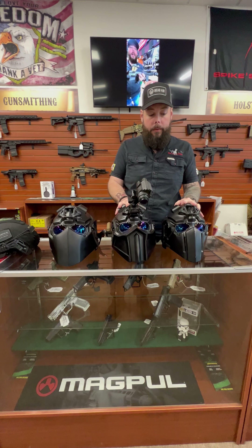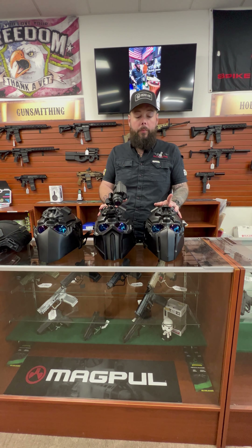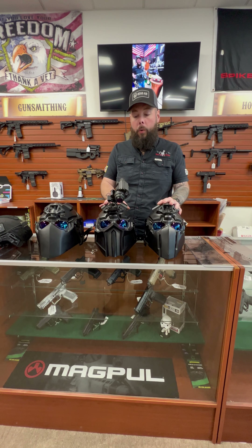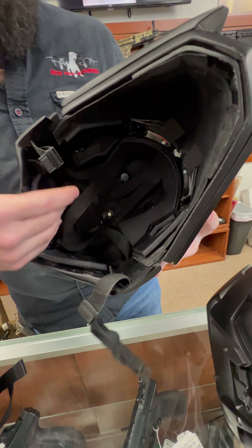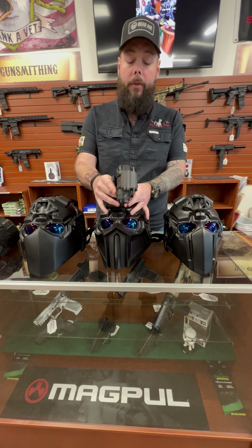They are pretty inexpensive, actually, compared to when you're talking body armor. Obviously nothing is inexpensive, but the quality is there. You have all your padding inside, all your internals — this one doesn't have any padding in it. It is very spacious. If you're claustrophobic, you don't really have to worry about it because it's not too bad.